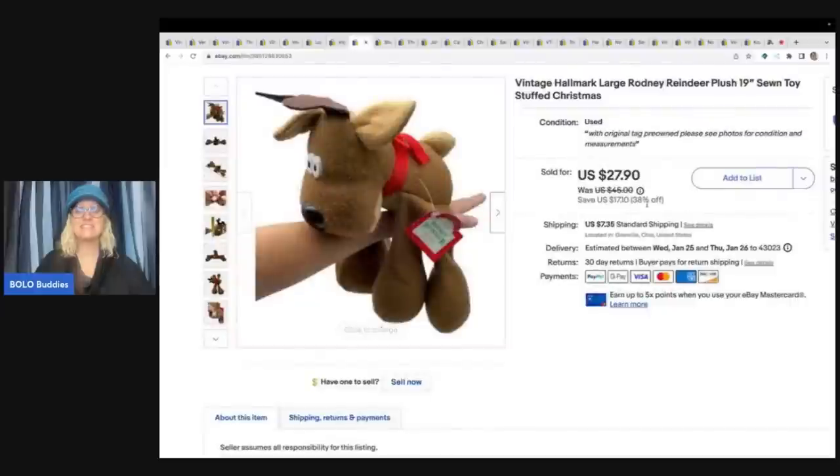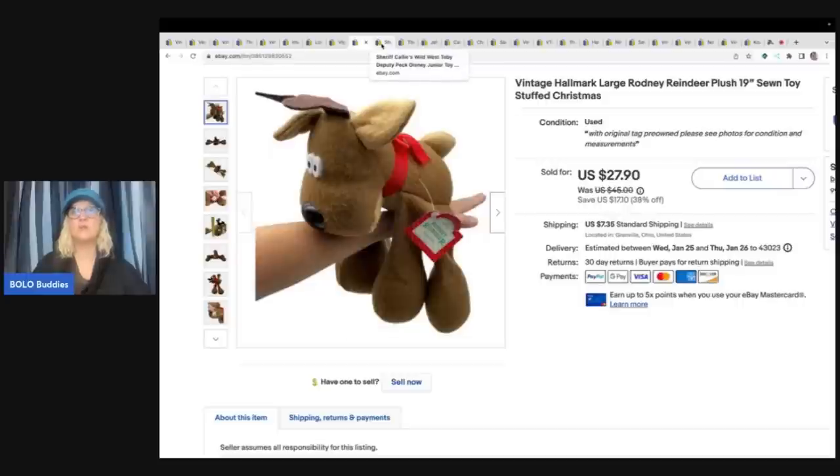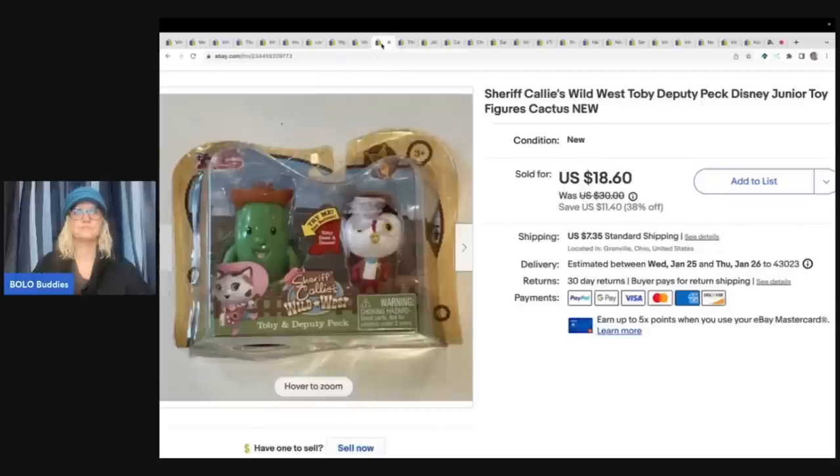The next item is this vintage Hallmark Rodney the reindeer, but this guy's 19 inches - he's a big guy. I've never seen a big one before. I got him at the Goodwill bins and I sold him for a best offer of $25 plus shipping. My Goodwill bins is $1.89 a pound, but if it's a super big plush it's only a dollar for the plush. Usually if it's a big plush they know you're not going to pay $1.89 a pound, so they will work with you.